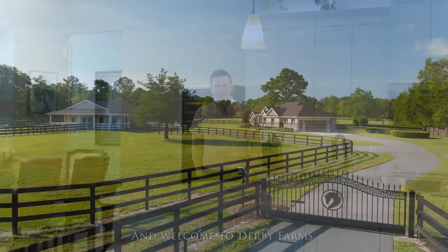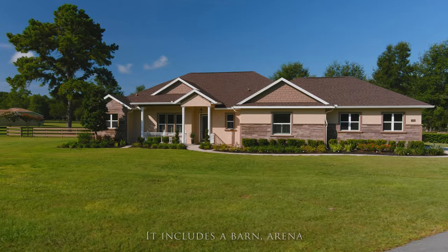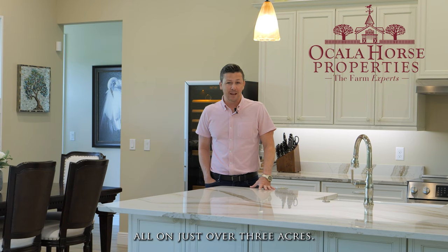I'm Matt Varney of Ocala Horse Properties, and welcome to Derby Farms. This three-bed, three-bath home was built in 2020. It includes a barn, arena, and plenty of paddock space, all on just over three acres.